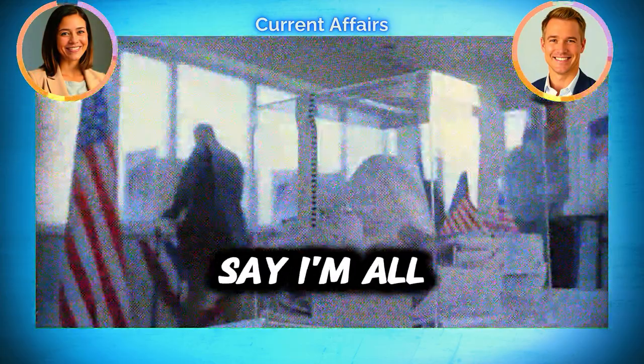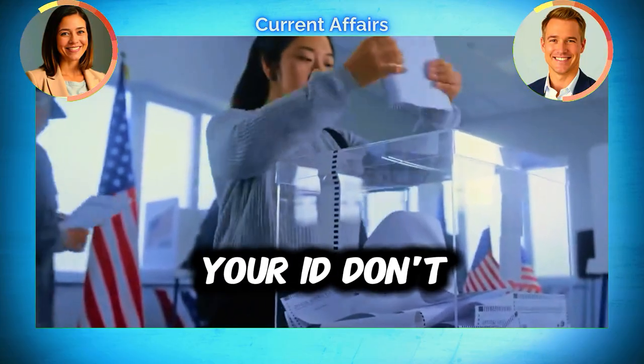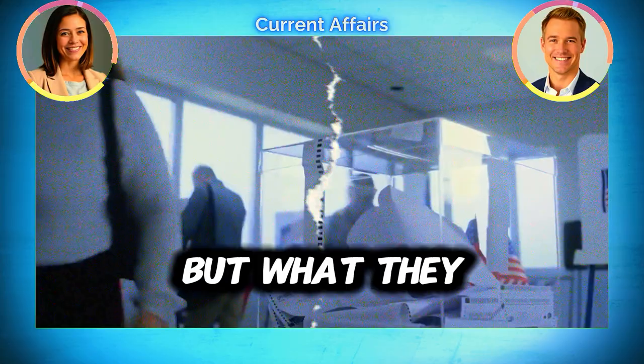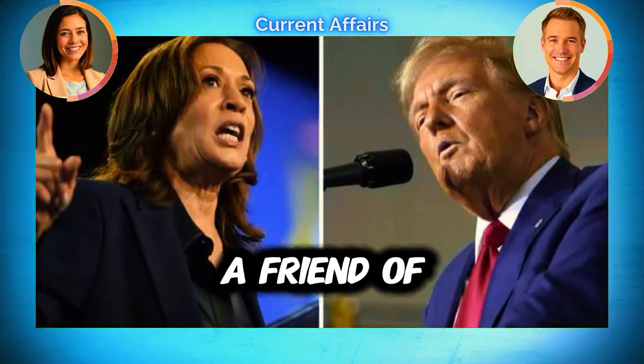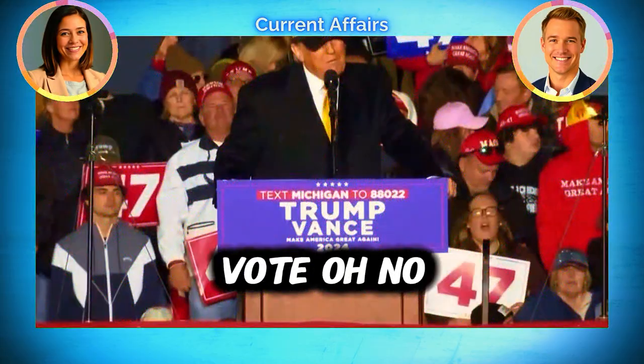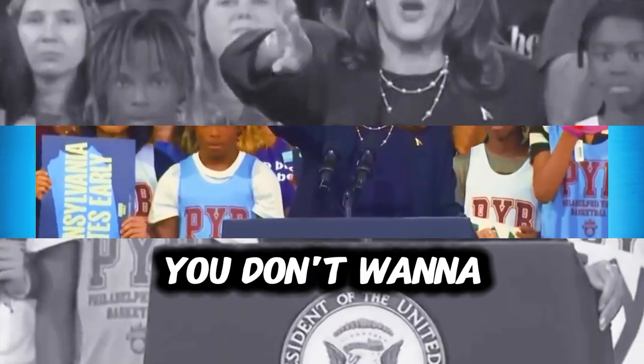Say you're all registered and you know where to vote — it's election day. Don't forget your ID. A lot of states require them, but what they accept can be different. For example, if your driver's license is expired, you may not be able to vote, so it's really important to check ahead of time. You don't want to go all the way there and then not be able to vote.